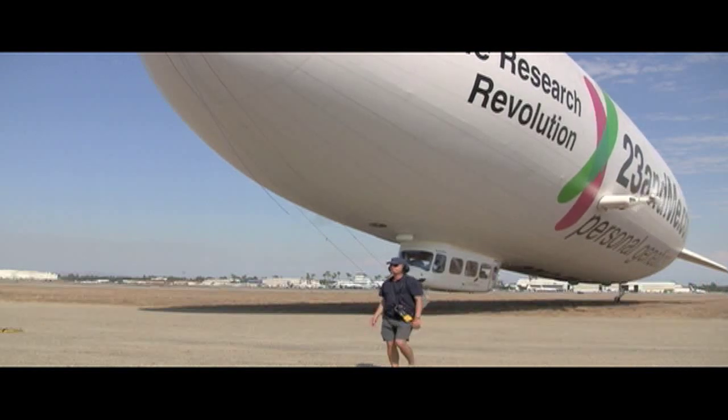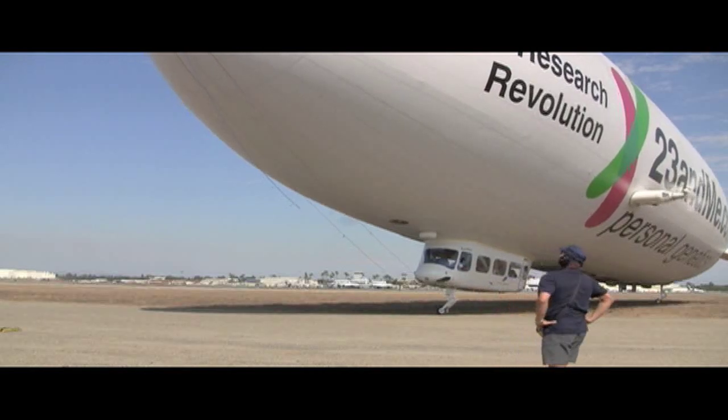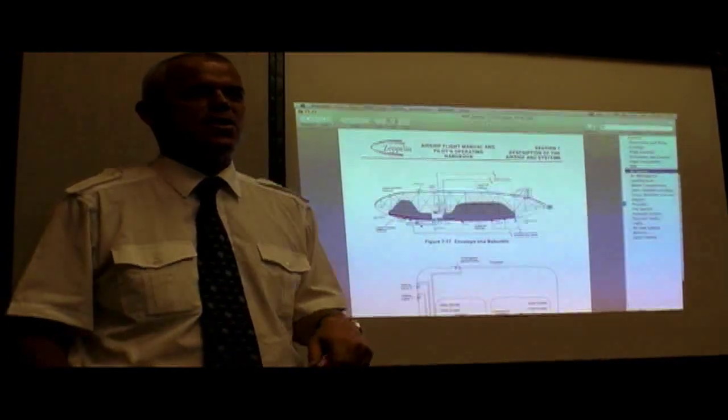The day begins with a walk-around of the ship as it prepares to launch on a sightseeing flight. The airship is almost 250 feet long and can carry up to 12 passengers. During ground school, Fritz Gunther, chief pilot for the Zeppelin company, explains in detail all the ship's systems.